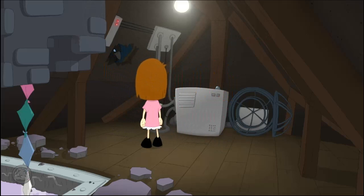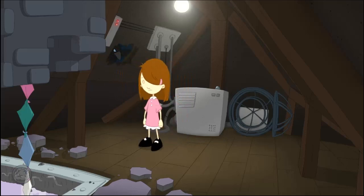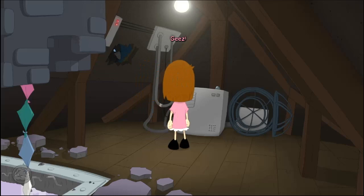Oh dear! Okay, okay! Jeez! Touchy little fellow! Oh dear! Okay! Jeez! Touchy little fellow!